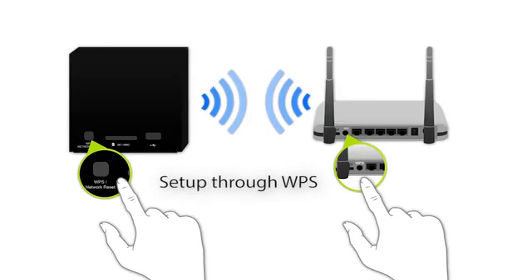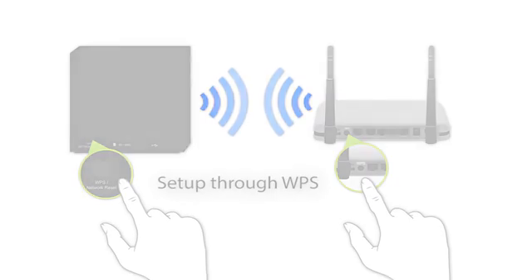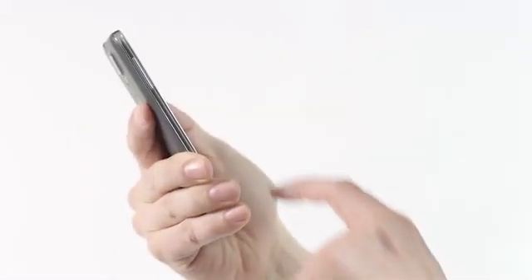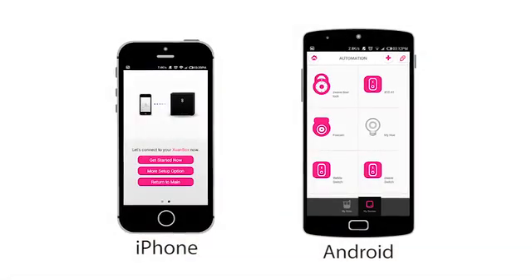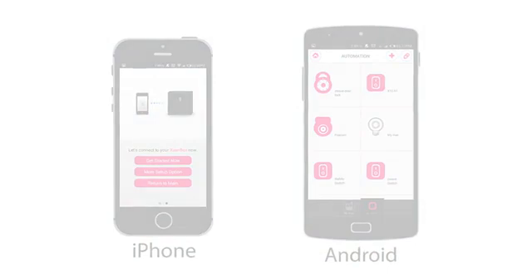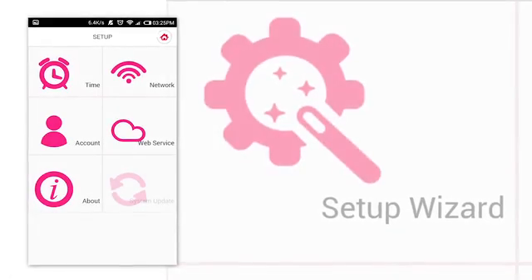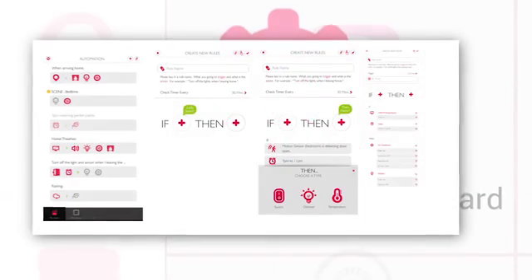Easy setup. Connect or pair it with your existing home automation devices — it just works out of the box. Get home, plug in the power, and then install our companion app on your iOS or Android device. Then connect to the box, and there are multiple setup wizards in the app that help you add devices.